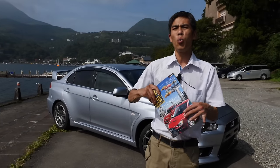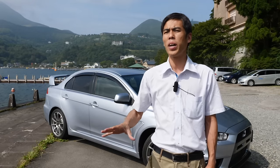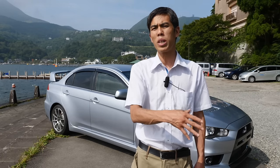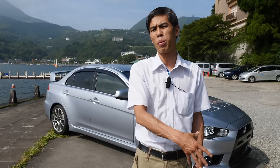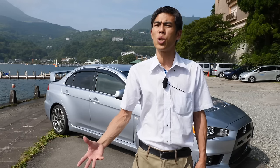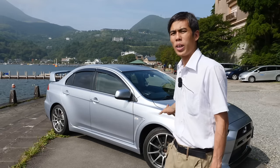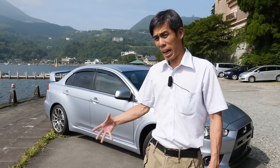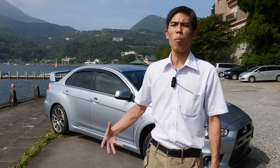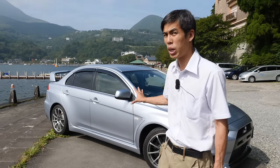The Lancer Evolution 10 was produced from 2007 until 2016 in Japan, ending with the Final Edition. Unlike previous editions where one model was released almost every year to keep up with WRC regulations, the Evolution 10 didn't enjoy the same rally racing heritage. But it benefited from all the technology its forebearers carried, and we're going to have a look at it.